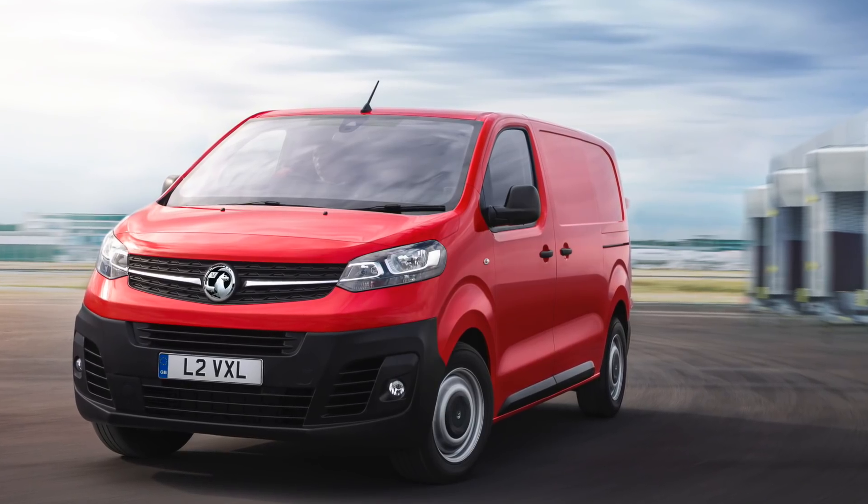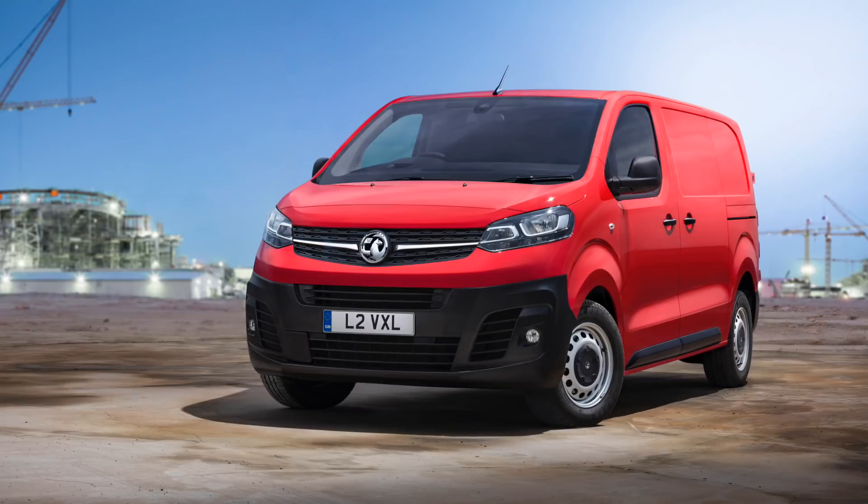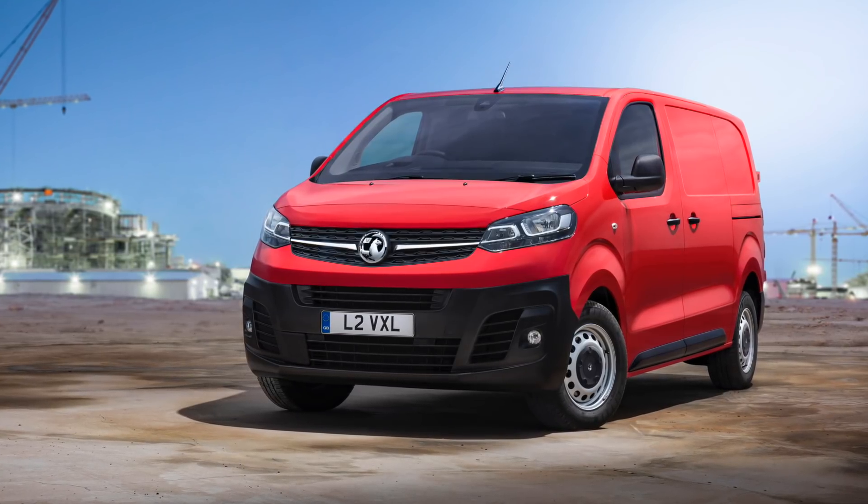It will be available in two lengths, three body styles, three trim levels, and be capable of carrying and towing heavier payloads than the outgoing model. Its official launch will take place at this year's CV show in April at the NEC in Birmingham. The LoadSpace team will be at the commercial vehicle show in force and we cannot wait to see the new Vivaro in person. Let me know what your first impressions are in the comments below.